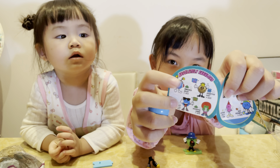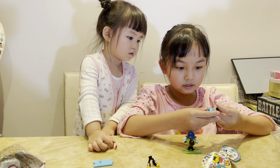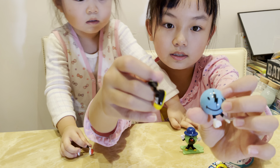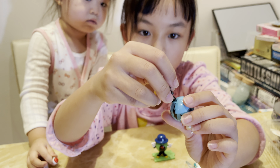It looks like this. So this is actually his legs. They're smiling. And then his legs are here. Apparently... oh, it's like this.